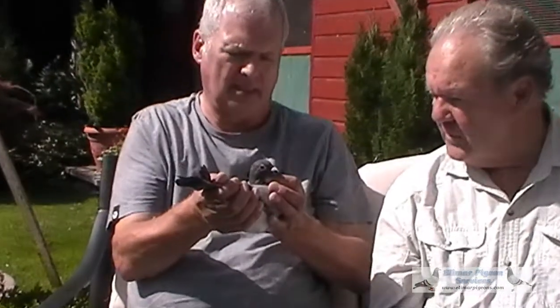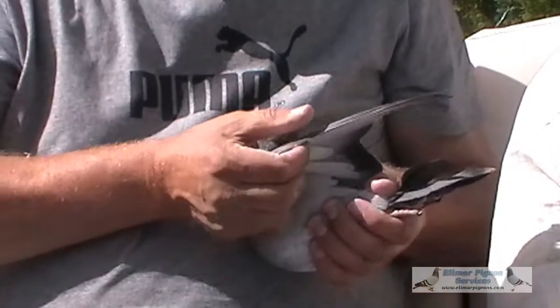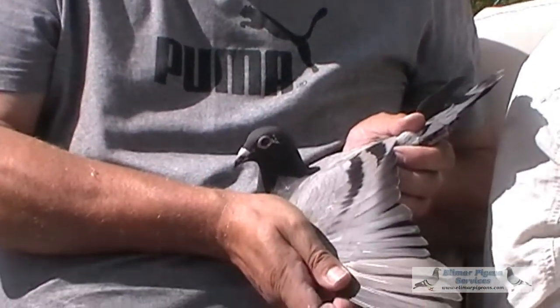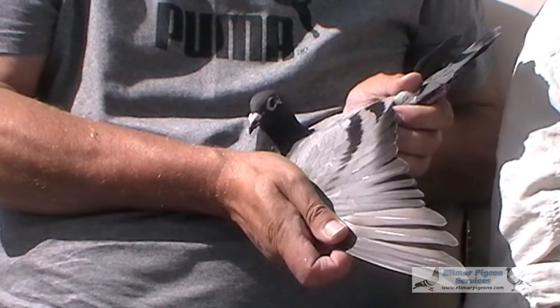This is a full sister to the first section, fourth open last year in the Young Bird National, Midland National. She's bred from a direct son of a snake, paired to a pigeon I call Marika, who was first section, second open, Midland National.